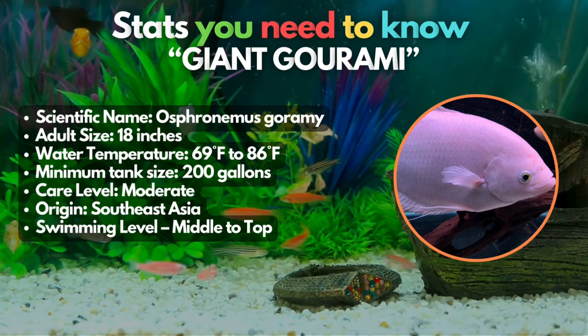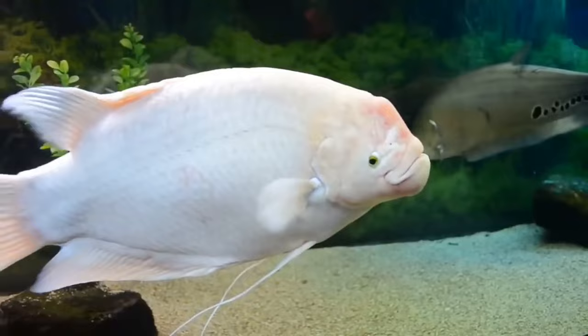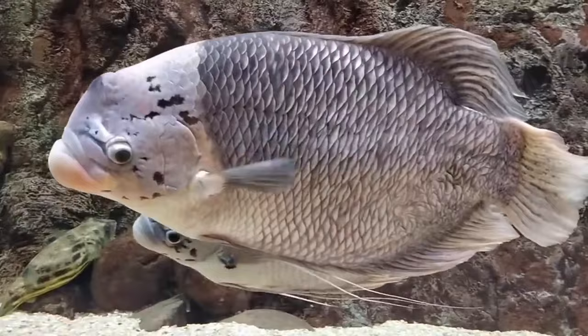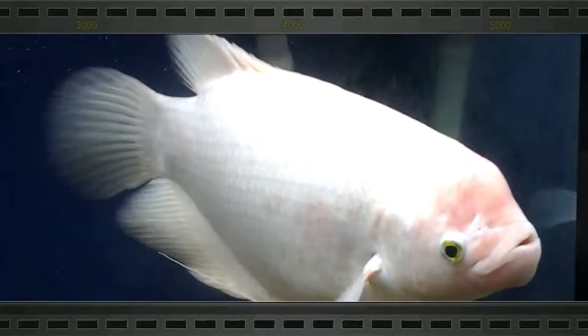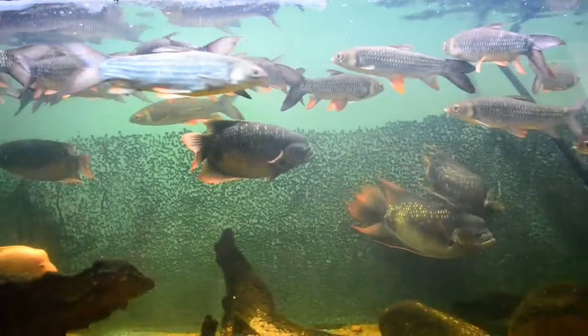Giant Gourami can also be Bichir companions. Known for their calm nature and substantial size, Giant Gourami can coexist with Bichirs in a suitably spacious tank that includes hiding spots. These sizable fish have the potential to reach up to 18 inches and boast an average lifespan of 10 years. However, the primary challenge lies in the tank size required — the Gouramis themselves necessitate a tank of 200 gallons or more. If you have the capacity for such a tank, pairing Bichirs with a Giant Gourami can create a rewarding combination.